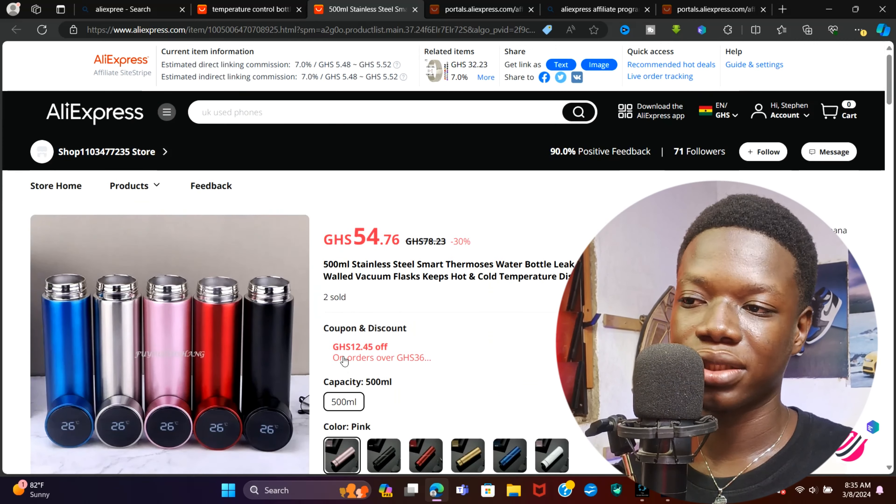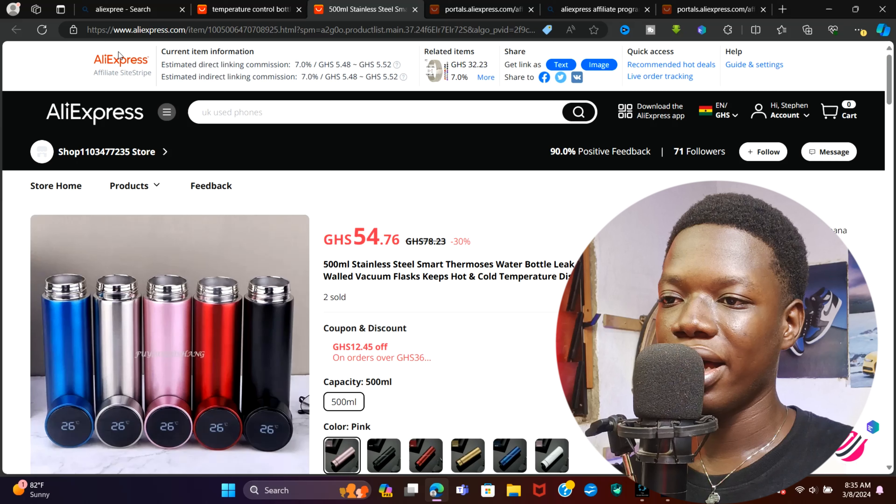This bottle with a temperature-regulating cap is a really good product. Go ahead and copy this link — that is the URL. Keep in mind all this process can be done on a phone; that's the craziest part. Since I want a much bigger screen, that is why I'm using a desktop, but go ahead and follow the same process on your phone.